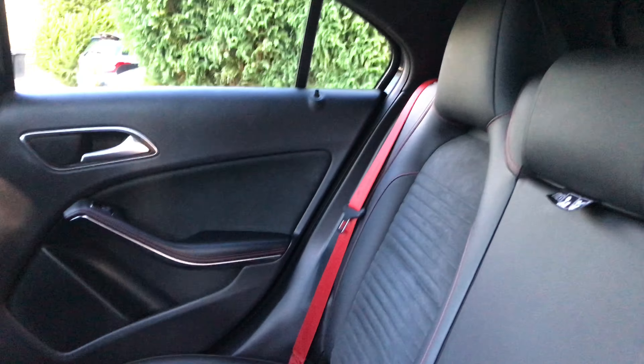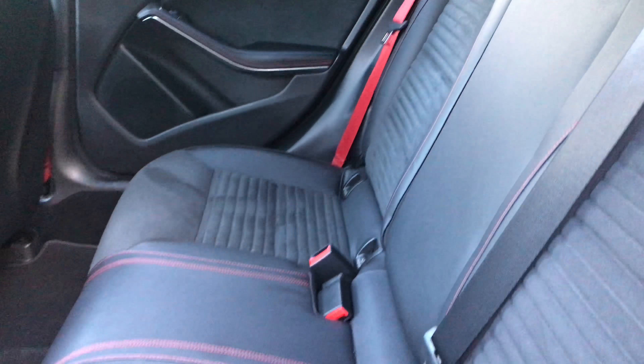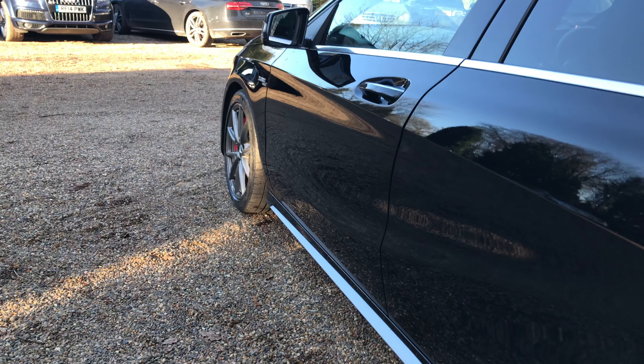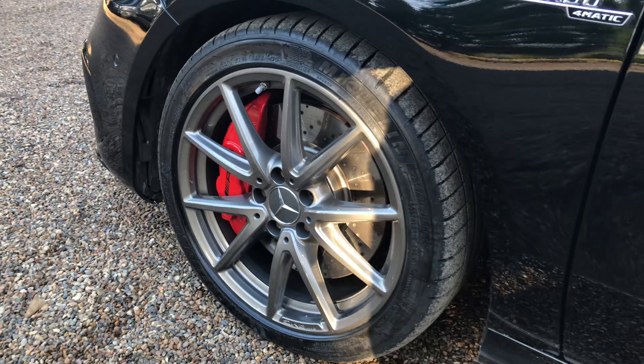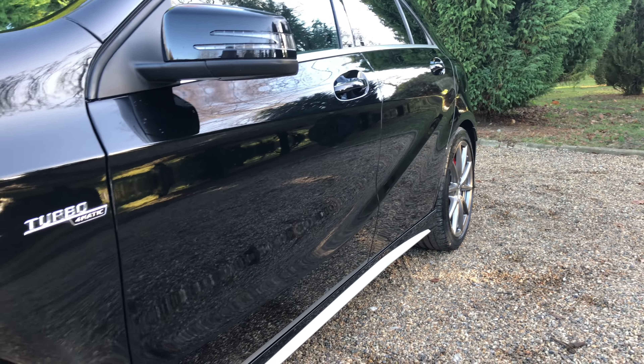The rear seats are in very good condition — look like they've hardly been used. Very similar story with the paintwork down this side.